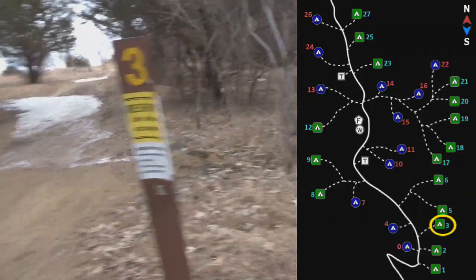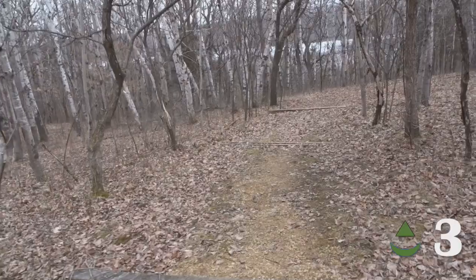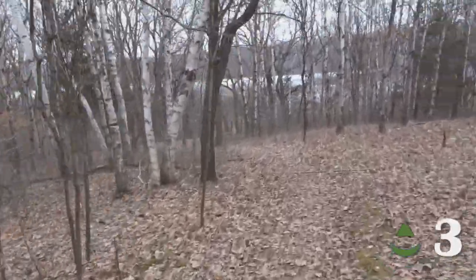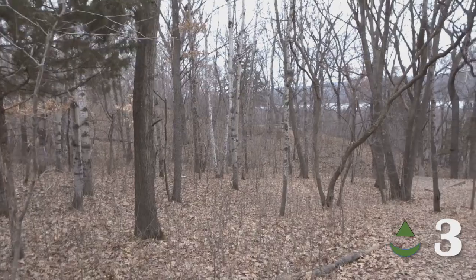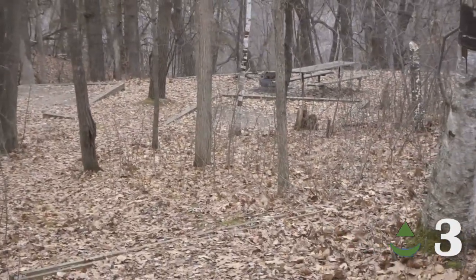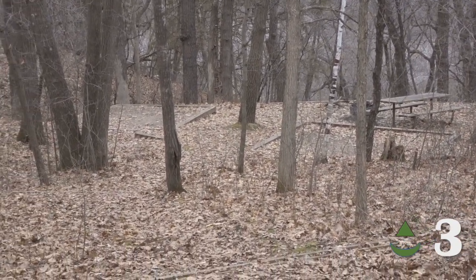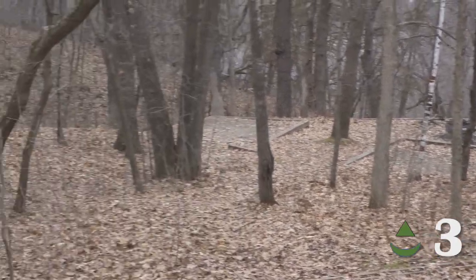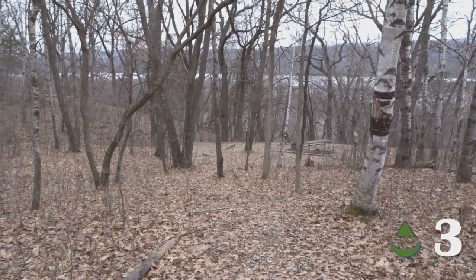Coming up on number three, just up the hill from two, one, and zero. A bit of a downhill. You can see another campsite over yonder. Here's your campsite setup — got a pad over here, another pad right there, so two pads plus lots of trees. They're a bit bigger, but it looks like there's plenty of spots for hammocks here. This might be one of the reasons they call it wooded, for the hammock users.